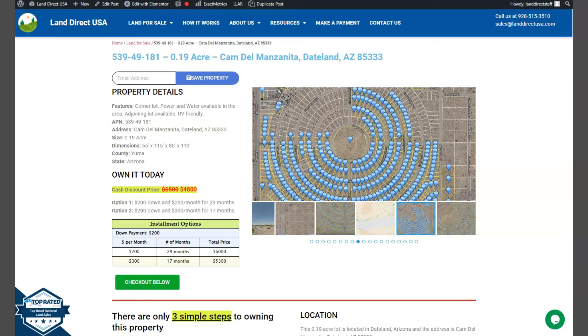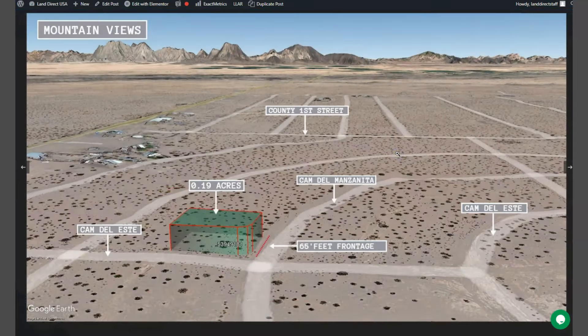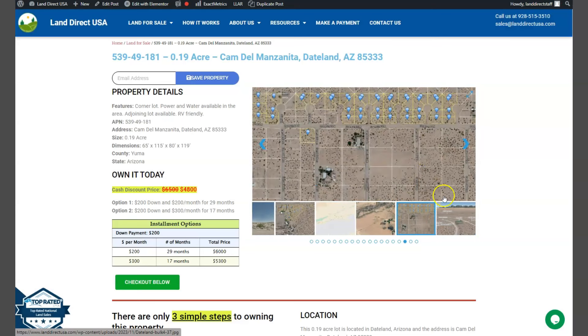So on the side here we have some gallery photos. You can check some actual photos of the nearby area and some mountain views as well. Let's just take a quick look and here is our lot. By the way, adjoining lots are available, so you can purchase two or more lots or you can purchase this lot individually.